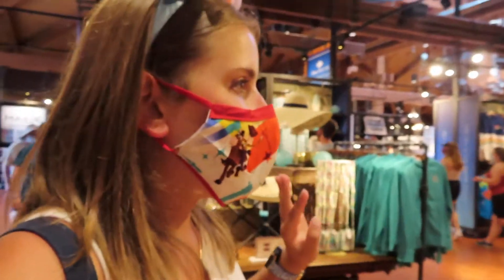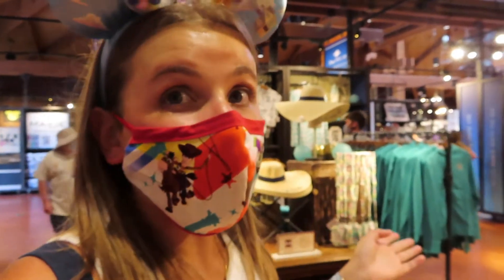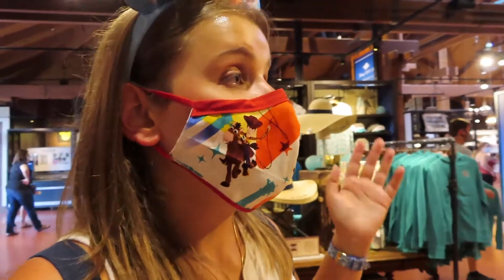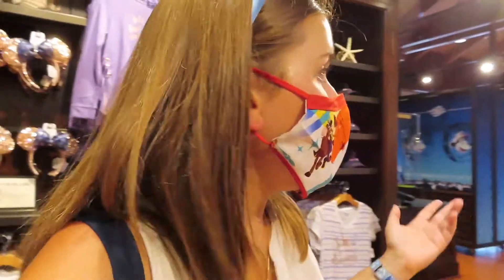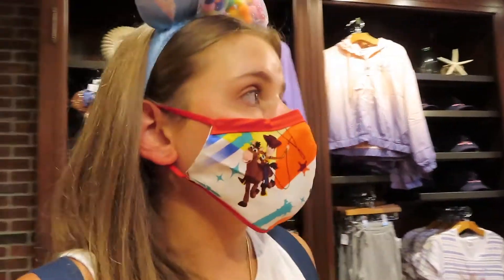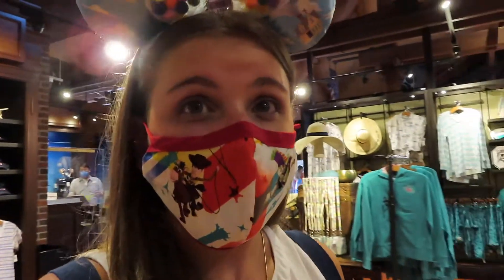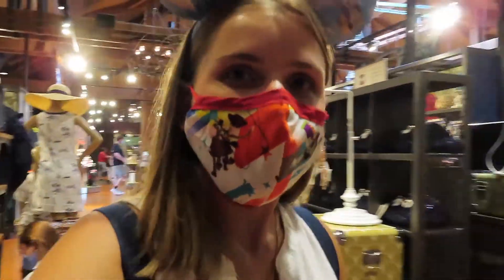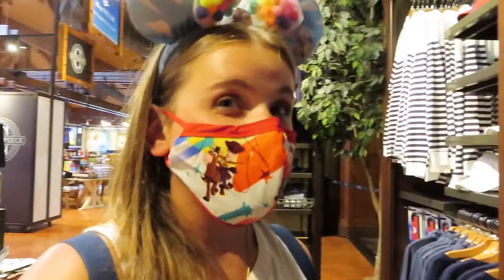I've most definitely noticed that the price is so much higher for the women's stuff than the men's stuff. Like, the men's shirt is a Hawaiian shirt, and usually Hawaiian shirts are really expensive, but the men's Hawaiian shirt is less expensive than the women's Hawaiian shirt. Like, why? That's not fair. Are us girls really that gullible?